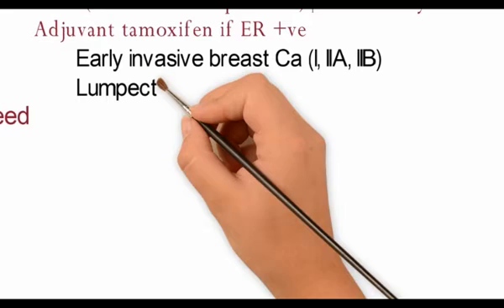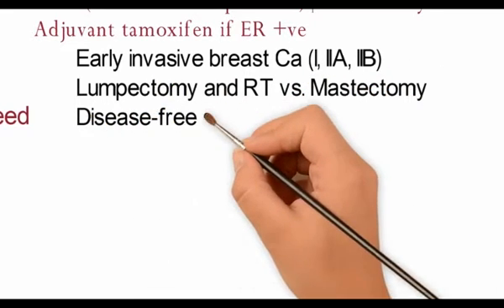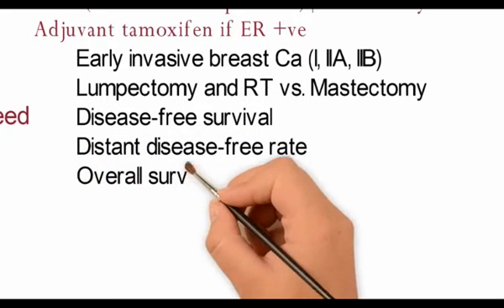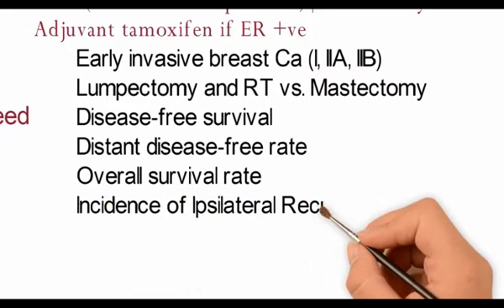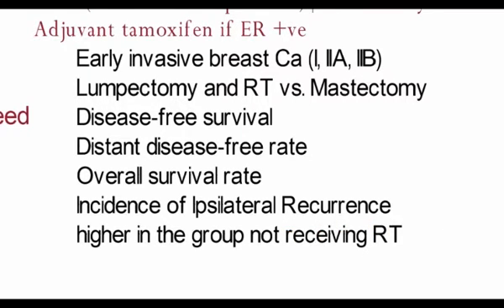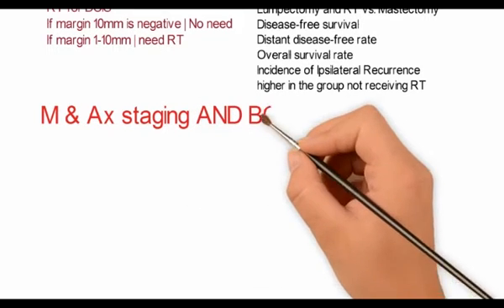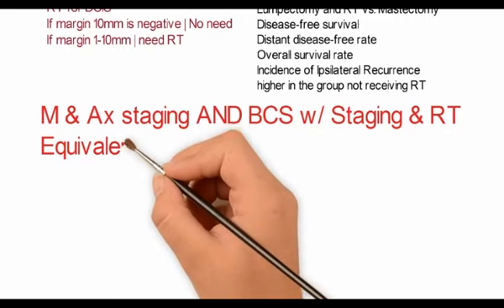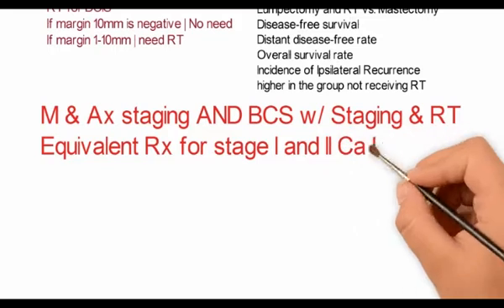For early invasive breast cancer stage 1, 2a, and 2b, if one would compare lumpectomy and radiotherapy versus mastectomy, the disease-free survival rate, the distant disease-free rate, and the overall survival rate are the same. But the incidence of ipsilateral recurrence is higher in the group not receiving radiotherapy. Mastectomy with axillary staging and breast conservative therapy with staging of the axilla and radiotherapy are equivalent treatments for stage 1 and stage 2 carcinoma of the breast.